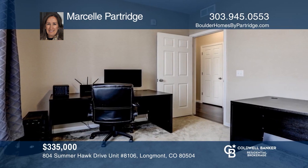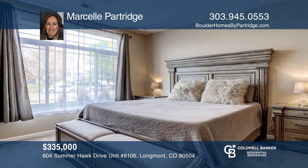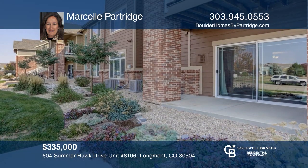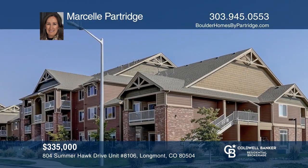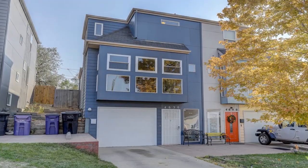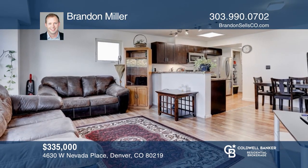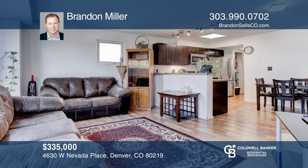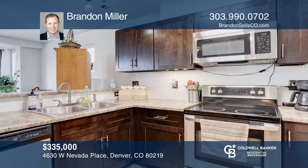This four-bedroom, two-bath home is nestled on 2.68 acres. The open floor plan is perfect for entertaining. You'll be amazed by the finishes in the spacious kitchen. The master flaunts a five-piece bath and walk-in closet. With mountain views, a two-stall loafing shed, and zoning for horses, this property has it all. Schedule a time to tour your new home today by calling Zane Whitfield and Camelia Couray.